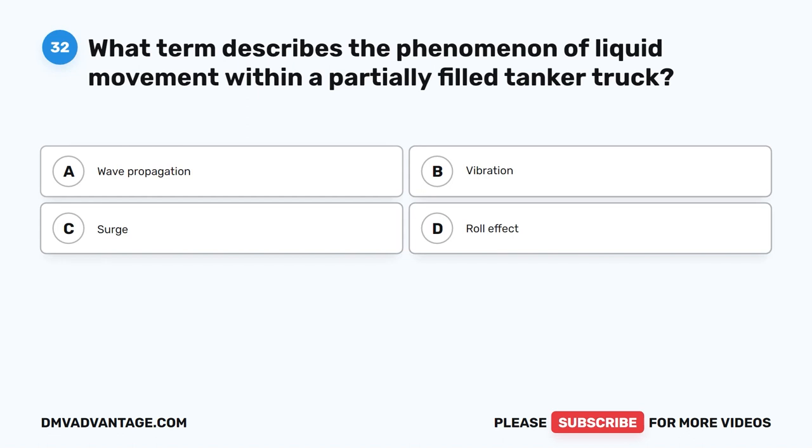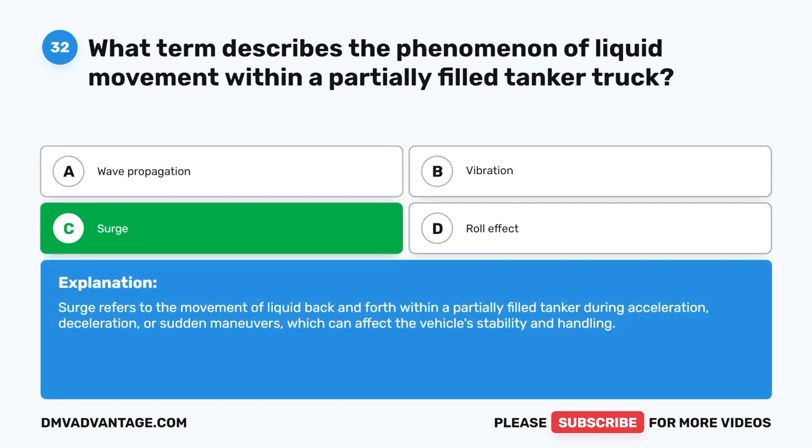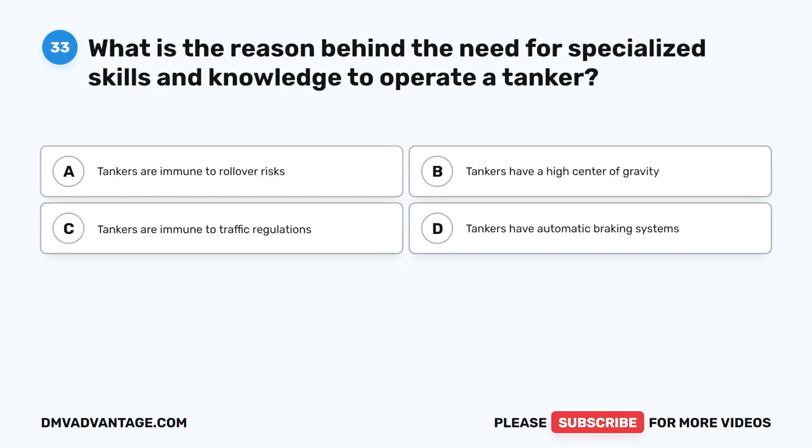Question 32. What term describes the phenomenon of liquid movement within a partially filled tanker truck? The correct answer is C. Surge. Surge refers to the movement of liquid back and forth within a partially filled tanker during acceleration, deceleration, or sudden maneuvers, which can affect the vehicle's stability and handling.